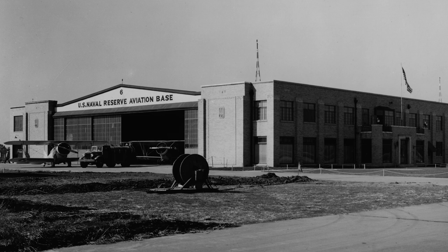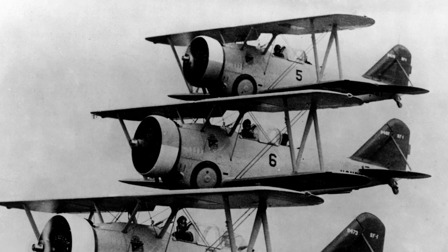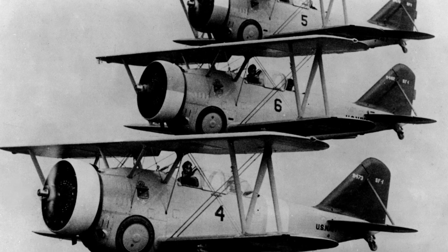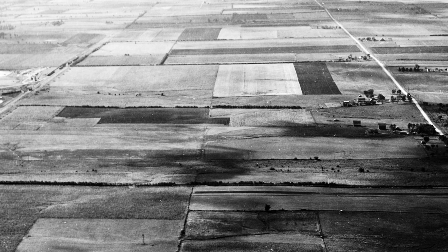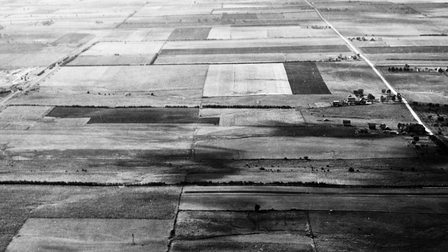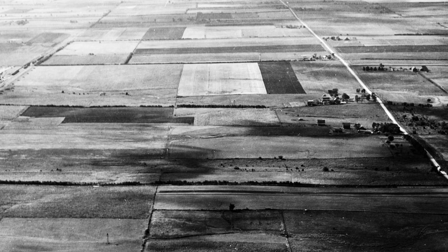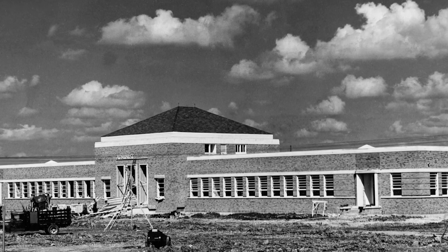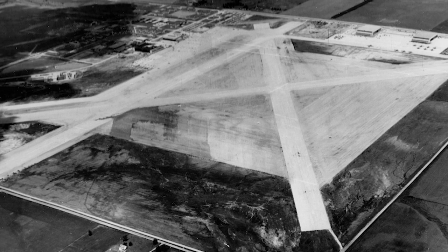The U.S. military's top brass decided that Commander D.W. Tomlinson's Navy Reserve unit would be moved to a new facility somewhere in the Kansas City metropolitan area. In January 1942, the United States Navy found their answer and purchased 640 acres roughly 25 miles southwest of Kansas City near Gardner, Kansas. Construction of the Naval Air Station began immediately, including three 5,000-foot runways, hangars, barracks, and administration buildings.